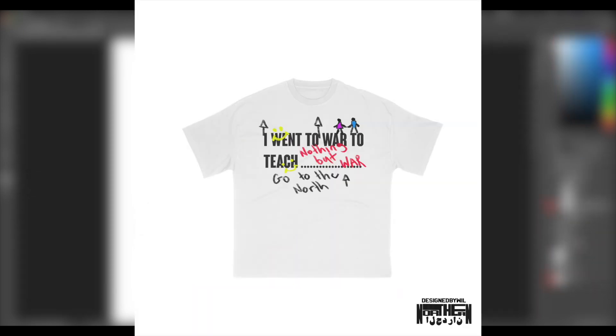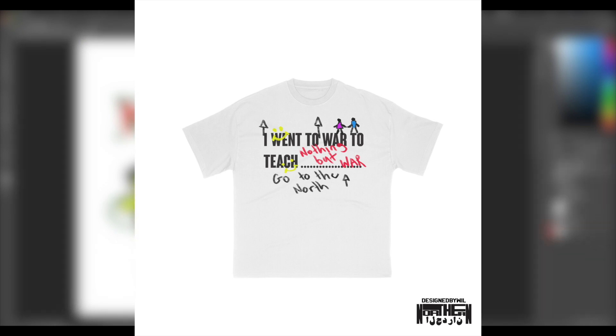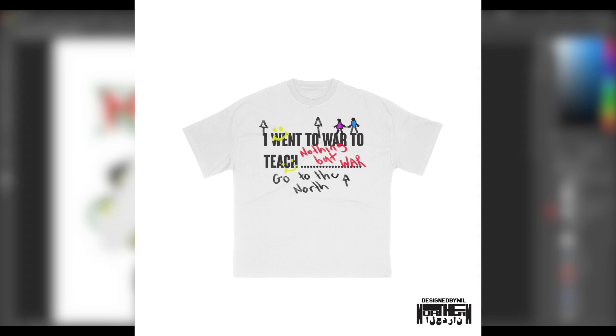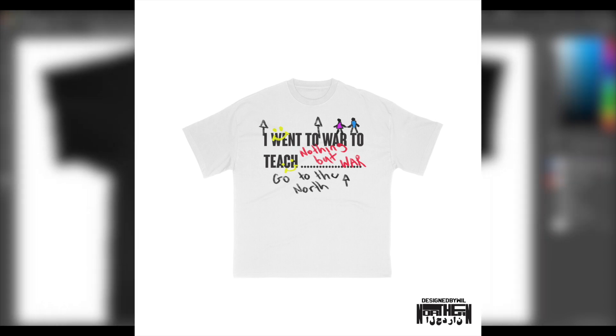Lastly, we have a front-facing design with typeface that says 'I went to war to teach nothing but war.' It's playing on the idea of government rhetoric — how they say they go to war to fix problems, but initially just teach people to keep going to war. It also says 'go to the north' pointing upwards, which ties into the branding. It features child's-play-style imagery and bright colors like purple, blue, red, and yellow, which play back on the playful peace movement of the 80s. That one might actually be my second favorite — it's very simple and easy to do, but I really like how it turned out. If it were in production, I'd probably buy that one.